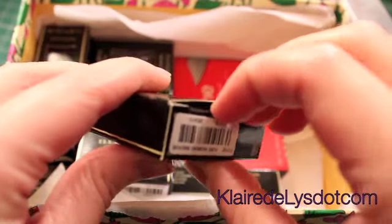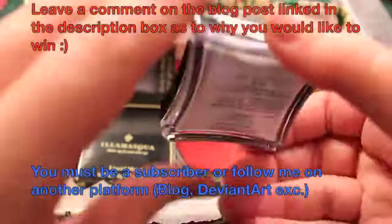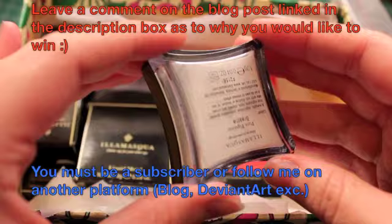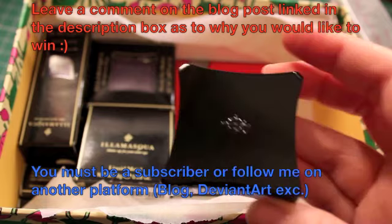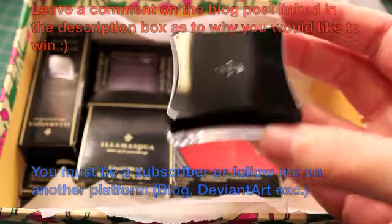This giveaway is going to end on the 20th of February and there's only going to be one winner, selected using a random number generator. Because of the way my blog is set up, in order to leave a comment you have to leave your email address with it. Don't worry — this email address will not be used for anything else; it's simply going to be used to contact you if you win, so I can get a reply as soon as possible and send you your prizes.